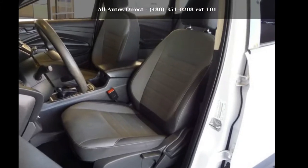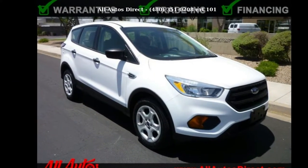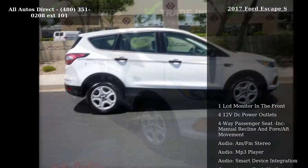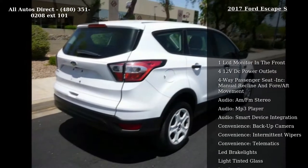Step into the Ford 2017 Escape S. This may be the set of wheels you've been looking for. This vehicle comes with a reliable 4-cylinder engine, connected to a smooth shifting automatic transmission.